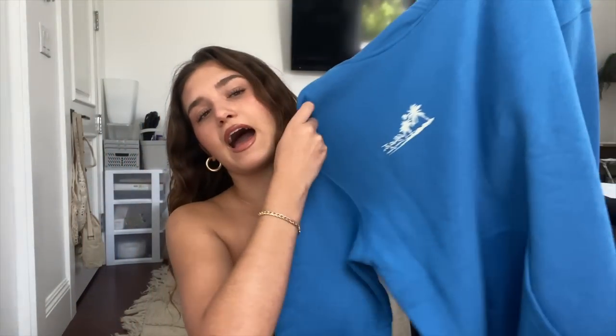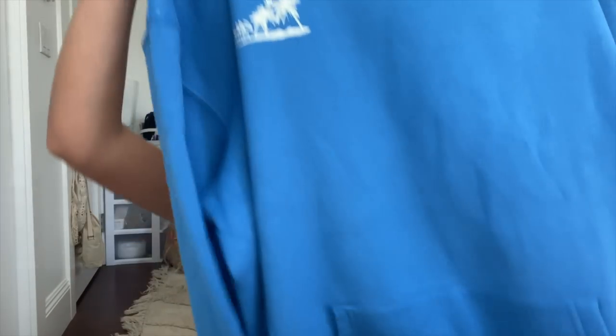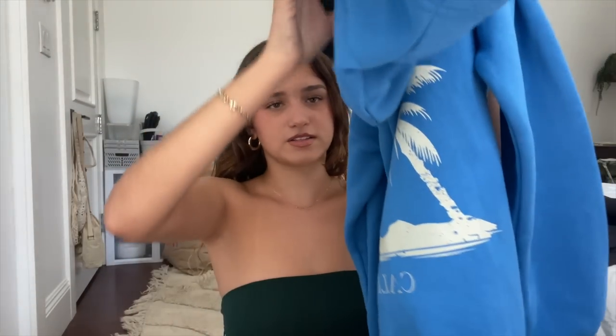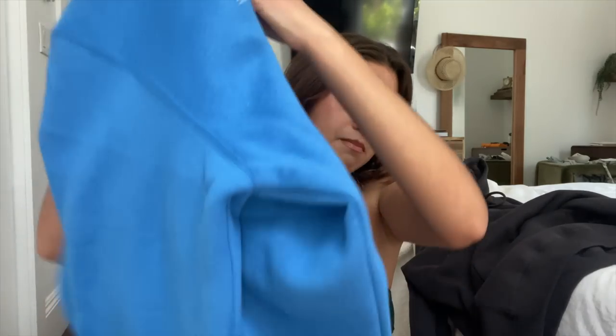Next, I got two hoodies and these are the cutest hoodies ever. Hoodies can be worn all throughout the year, so these are perfect. I thought these would be nice for the dorm room, going to class, and whatever else. This first one is so beautiful — it's just this nice blue hoodie. The material is ridiculously soft on the inside. This is the Better Together hoodie and you guys will probably see me in this 24/7.